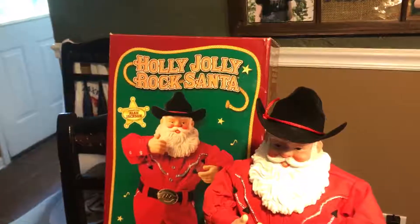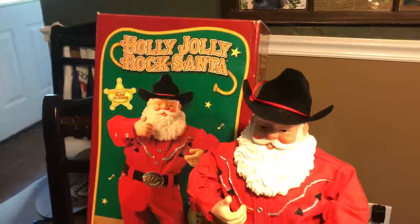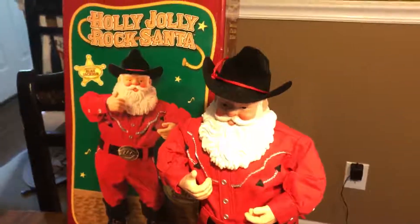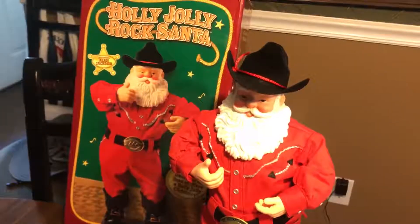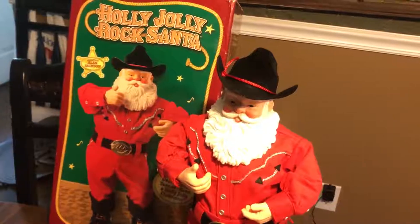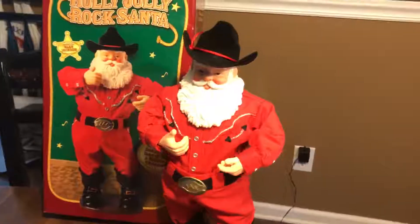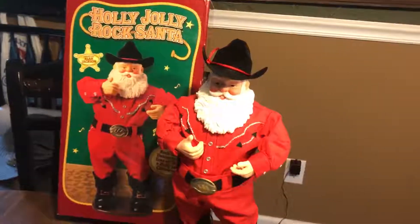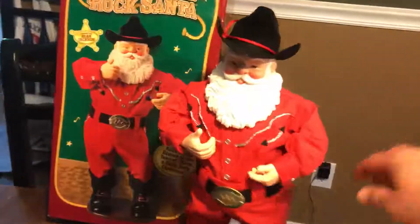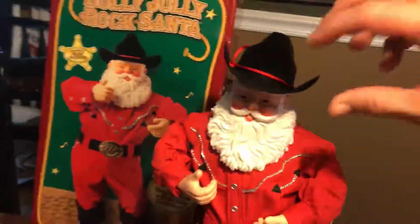The yard sale where I got the Happy Days game and the records, the lady sold me this — it's called a Holly Jolly Rock Santa. I'm going to play just a little bit because I don't want YouTube to flag it, but Alan Jackson is the voice. I'm probably going to give this to my mom for Christmas if I don't sell it. I want you to see his hips move. But it is so cute — his little hat.